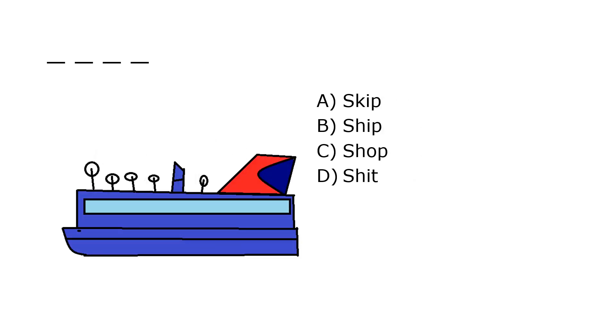What is it? A. Skip, B. Ship, C. Shop, D. Shit. Our correct answer is B. Ship.